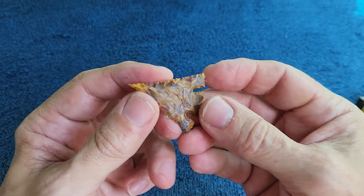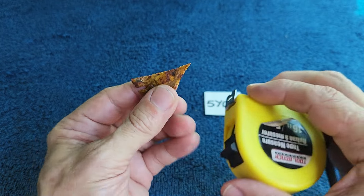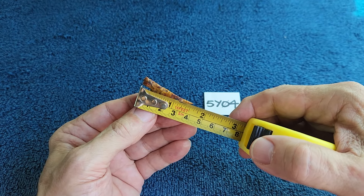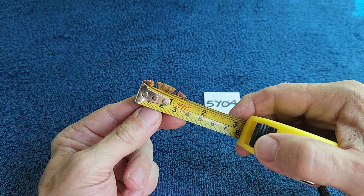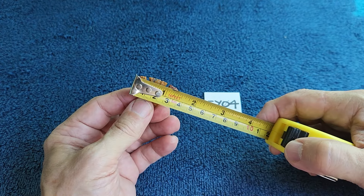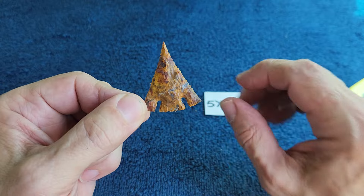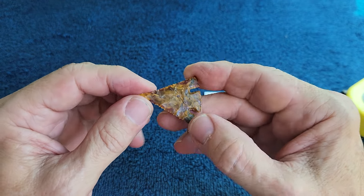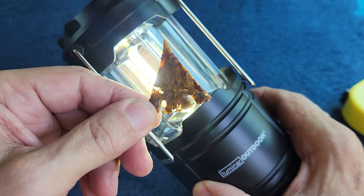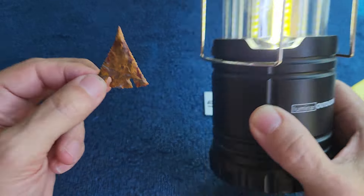5Y04 — I made this on video and I broke the tip off during the video. It's going to be smaller than it looks on video. It's a small little point — inch and nine sixteenths. A little over inch and five-sixteenths wide. It's a Georgia jasper, heat treated — not Georgia chert, Georgia jasper — heat treated. It's got some translucency and transparency to it.